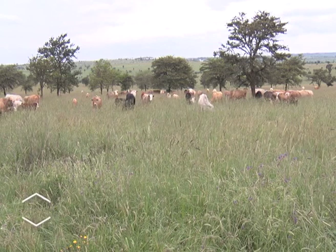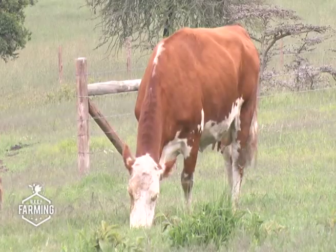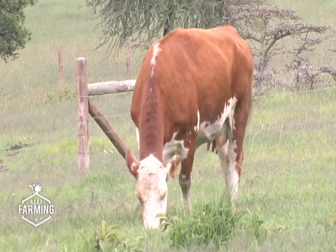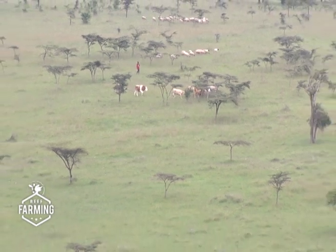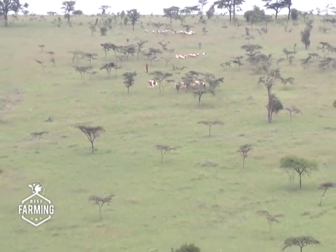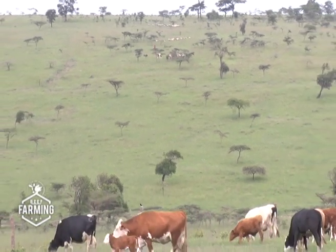The Fleckvieh can be raised under zero-grazing, semi-free range, or free range as they do at their farm. According to research, a Fleckvieh fed 45 kilograms of grass can produce around 30 litres of milk.